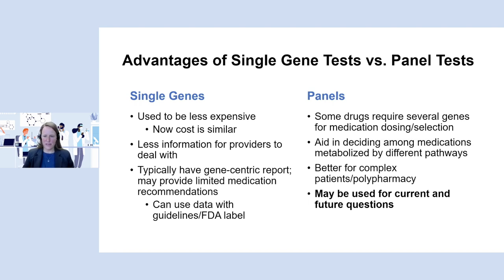Panels can aid in deciding between medications metabolized by different pathways and are particularly useful for patients on multiple medications — polypharmacy or complex comorbidities — where having the genetic information supplements all the other variables being considered. The coolest thing about panels is they can be used for current and future questions. With a single gene test you might use it once; with a panel, since you're getting multiple genes simultaneously, you can refer back to those results when the patient needs a different medication for a different indication down the road.